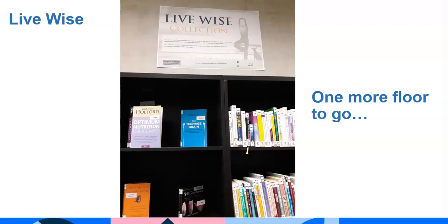Amongst the soft seating area on this floor is the stand-alone LiveWise collection. This collection aims to enhance and promote wellbeing and supports individuals in finding new approaches to life's challenges.